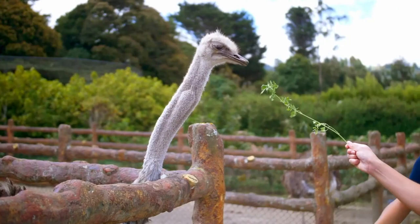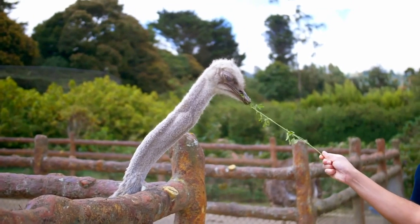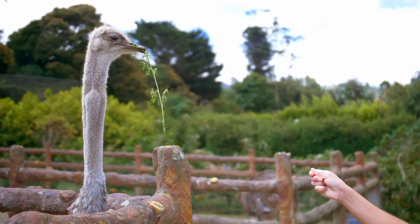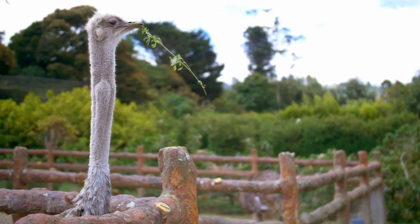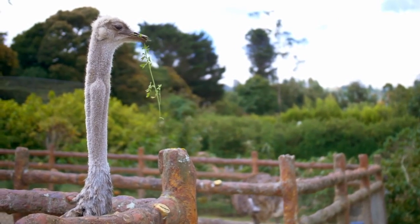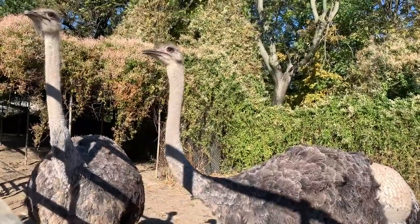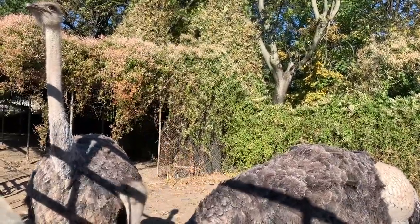Caring for an ostrich requires special attention. It involves providing them with a balanced diet consisting of grains, vegetables, and occasional protein supplements. Regular veterinary check-ups, proper housing, and protection from extreme temperatures are vital for their health and happiness.